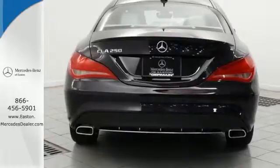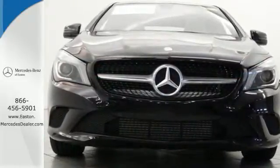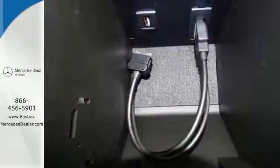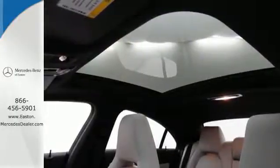From keyless entry, multifunction steering wheel and driver memory seats, to the rain-sensing wipers and stability and traction control, this sedan is designed to make your commute safe and convenient. Test drive the elegant presence of the CLA Class today.